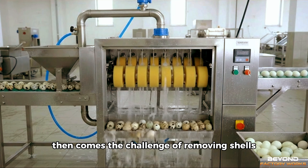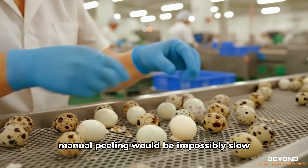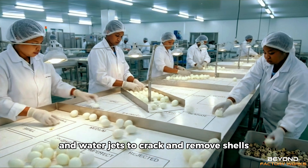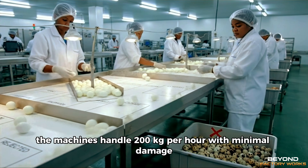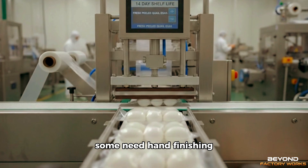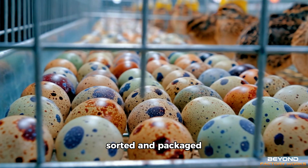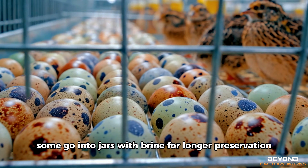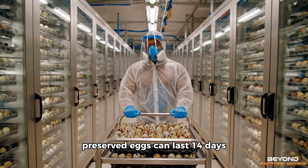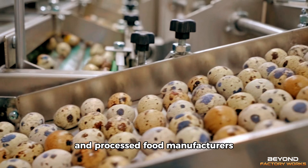Then comes the challenge of removing shells. Quail eggshells are thin but surprisingly tough. Manual peeling would be impossibly slow. Automated peeling machines use rotating sponges and water jets to crack and remove shells, handling 200 kilograms per hour with minimal damage. Not every egg comes out perfect — some need hand finishing — but the automation makes large-scale production viable. Peeled eggs get inspected, sorted, and packaged. Some go into jars with brine for longer preservation; others vacuum seal fresh for short-term distribution. Preserved eggs can last 14 days and sell primarily to food service operations and processed food manufacturers.